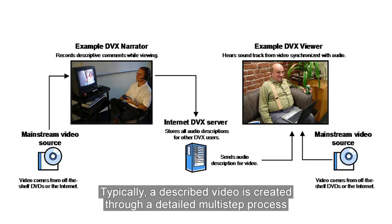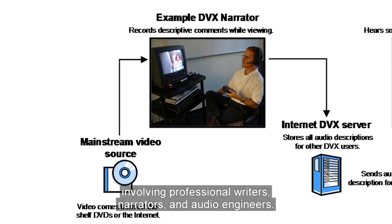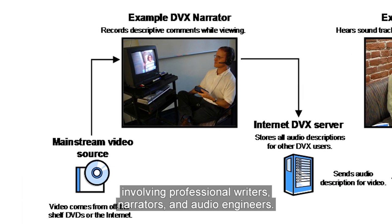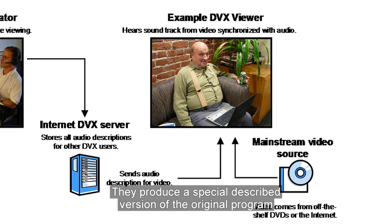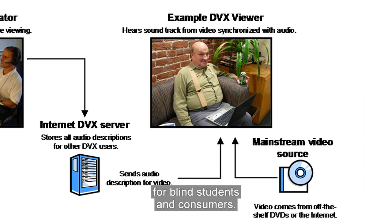Typically, a described video is created through a detailed, multi-step process involving professional writers, narrators, and audio engineers. They produce a special, described version of the original program for blind students and consumers.